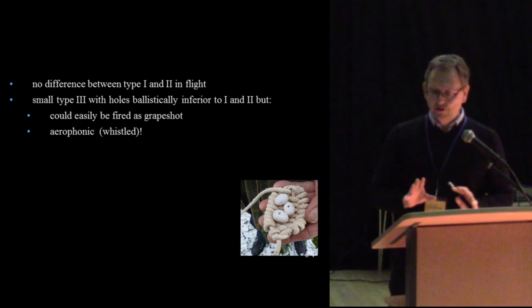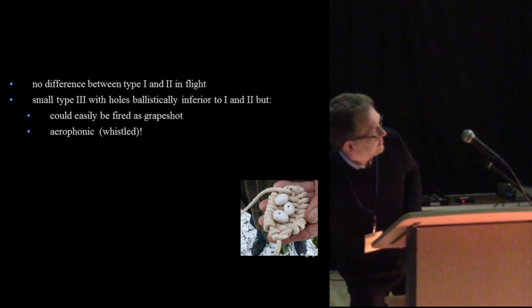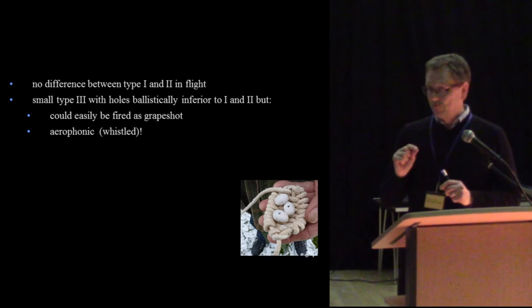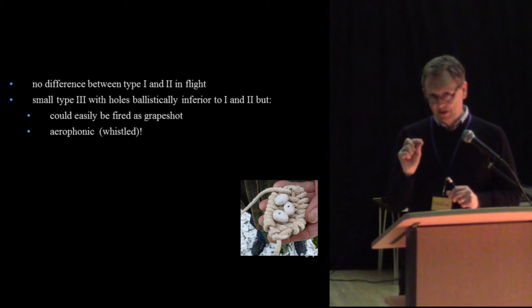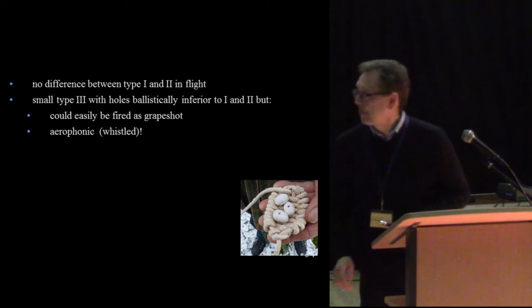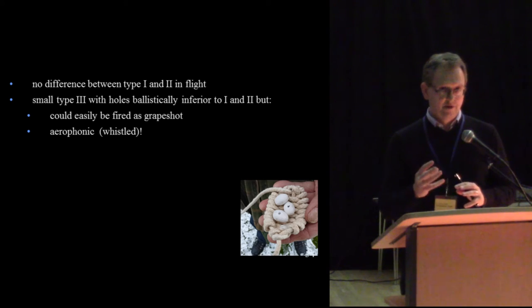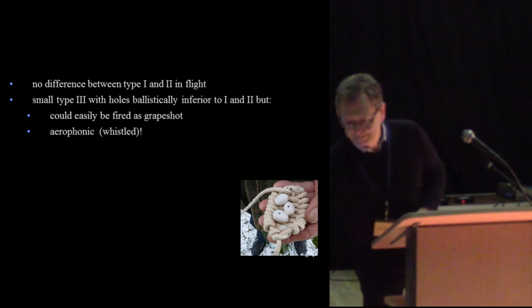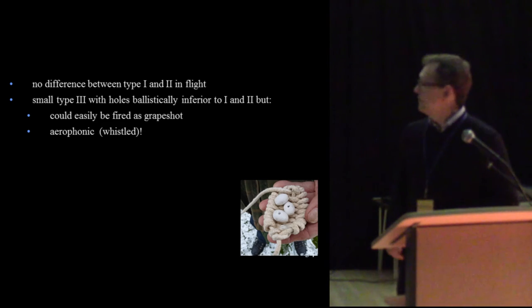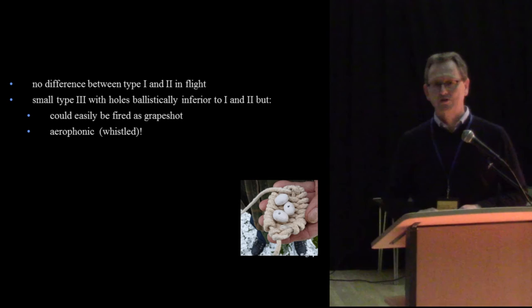We also discovered that there was no difference between the acorn and lemon-shaped bullets in flight. The little ones with holes were ballistically inferior, but they had two attractions: one is that they could be fired in multiples of up to five at a time — a sort of Iron Age grapeshot — and the hole made them whistle, giving them an aerophonic quality so you could hear them coming when you couldn't hear the normal sling bullets.